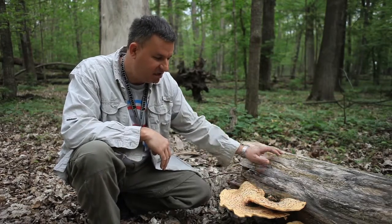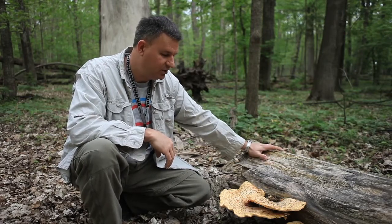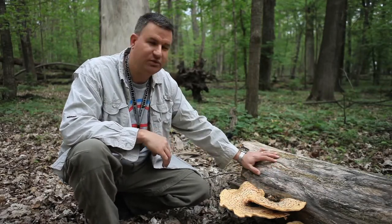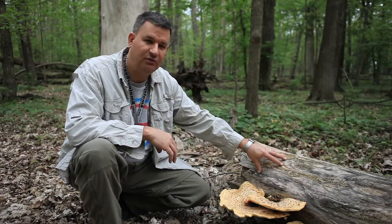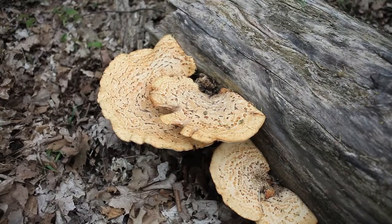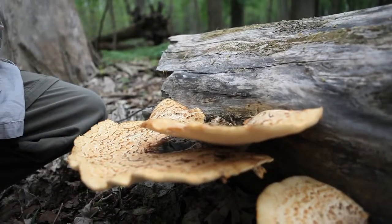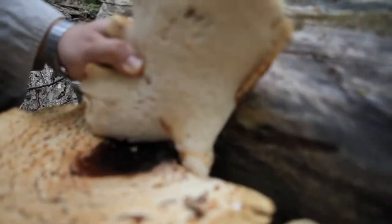For example, we have this nice specimen of Polyporus squamosa, called the pheasant back. It's a very nice polypore doing its job right now out in nature. This log fell down several years ago, and we have this nice fruiting of fungi on it. The hyphae of the fungi — or mycelium, the fungal roots for lack of a better term — are penetrating this wood and decomposing all the organic material. They aren't seen for most of the year, and you only find fungi for just a few days throughout the year. Other fungi like this one will occur for up to a month or two before they decompose.